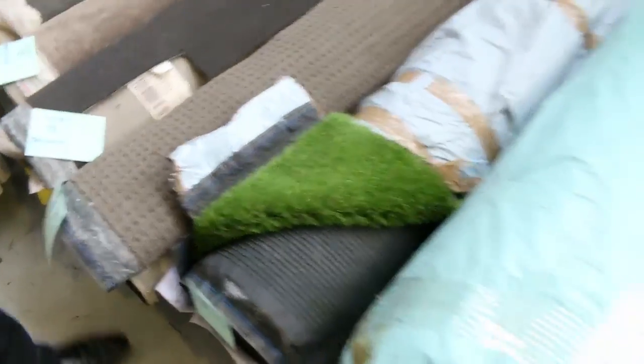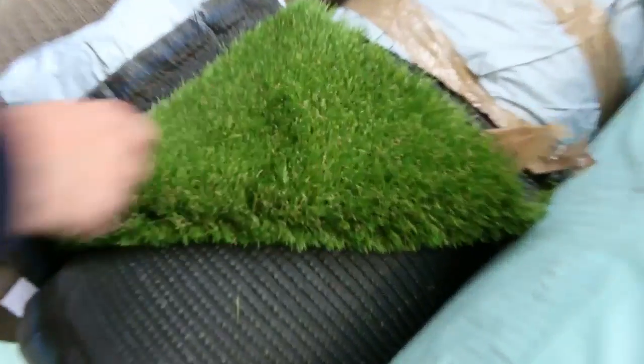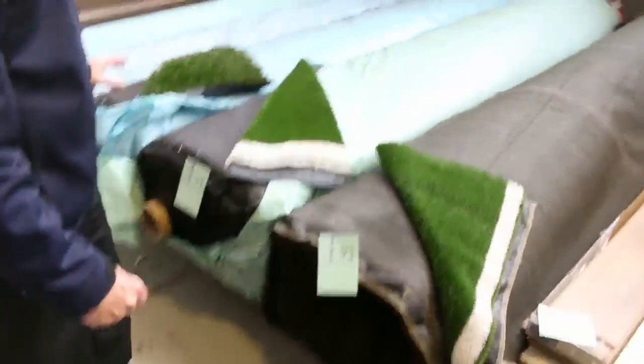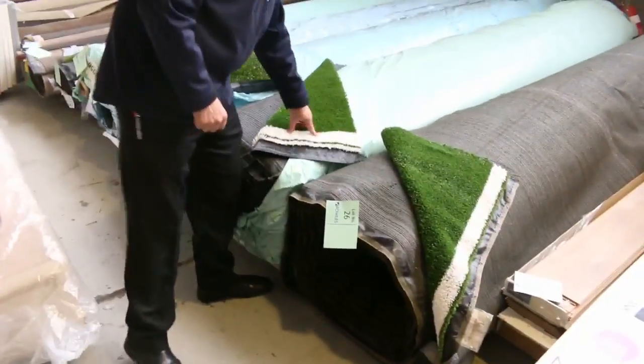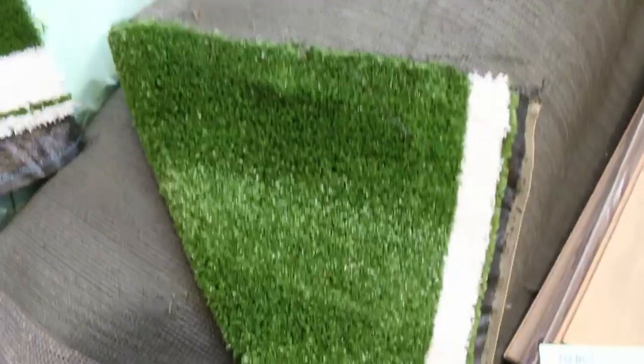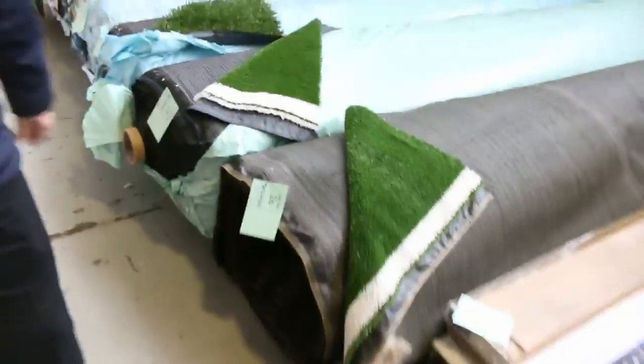Onto the grass now — we've got lots of nice artificial turf. We've got some of the nice thick stuff that's come in this week, and some of the other bigger rolls. The turf's been selling from as low as $10 a square metre. I've even been told to sell these ones with the lines in them — we're going to clear those out for as low as $8 a square metre. Got a couple of lines there; make a nice tennis court in your backyard.